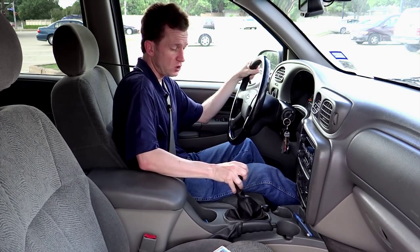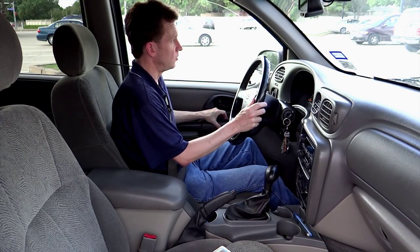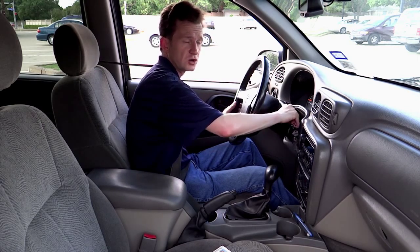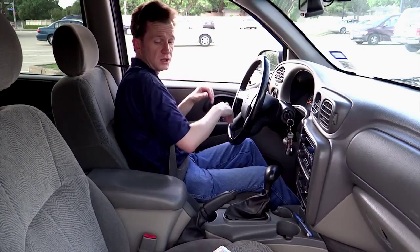Next, put your car in park, set the parking brake, and I recommend rolling down the window. You can turn the car off, and I recommend setting your hands here on the ledge of the window.